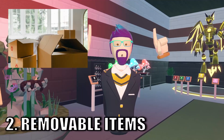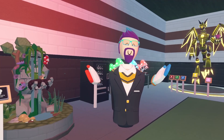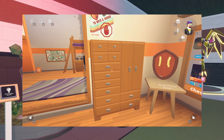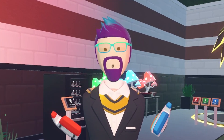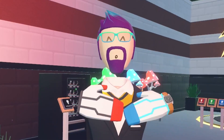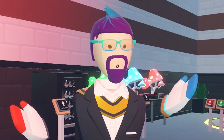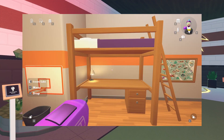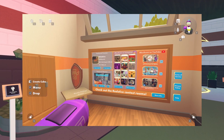Number two is removable items. There are certain things in the dorm rooms that we don't need anymore, mainly the wardrobe or the thing with the drawers over beside the mirror. In earlier Rec Room days you actually used it to store all your clothes and change outfits, but now it's all in the mirror so we kind of don't use it anymore.